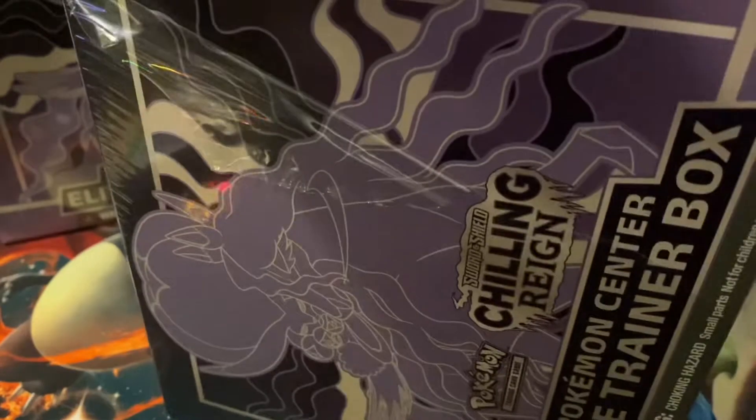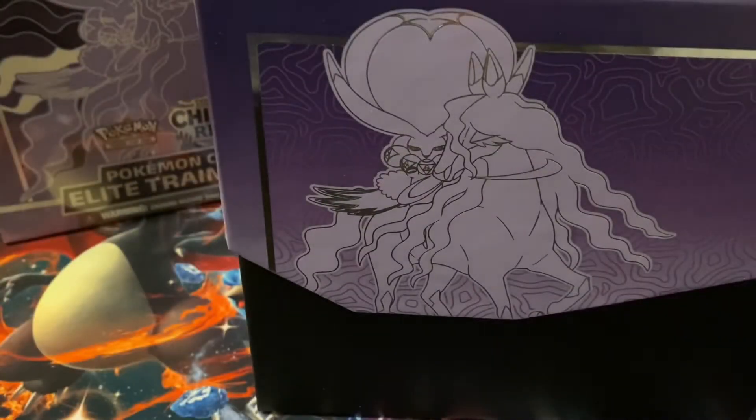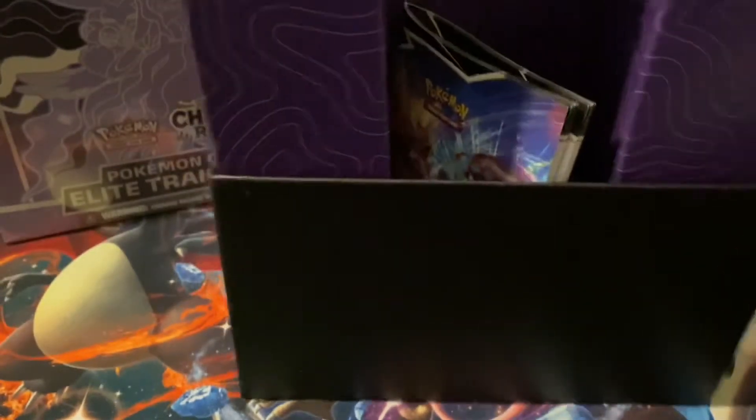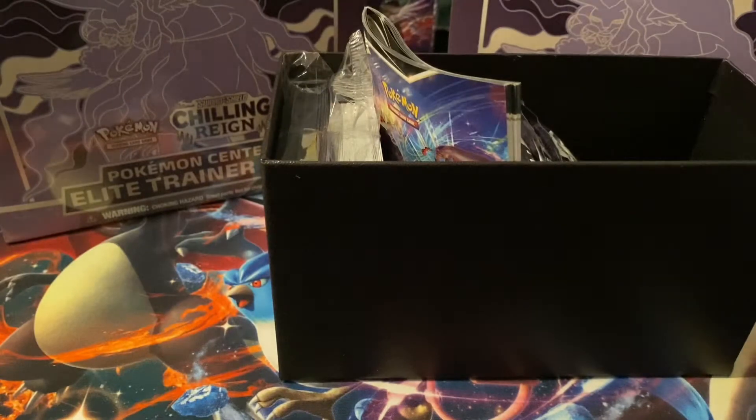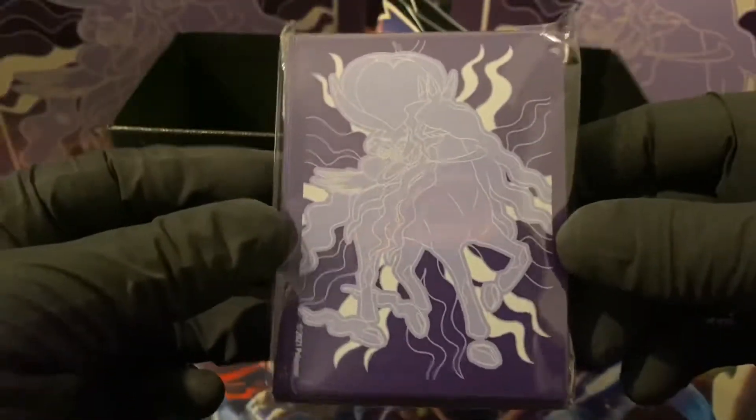Exclusive Chilling Reign ETBs. I actually have 7 of these in total. There was a limit of 4 — I ordered 3 and then got my dad to order some. I wanted him to order the Ice Rider ones, but he also ordered the Shadow Rider ones, so I'm going to have 7 of the same ETBs. I'm going to try and keep some sealed. The big error is that there's supposed to be 10 and there are only 8 packs inside.